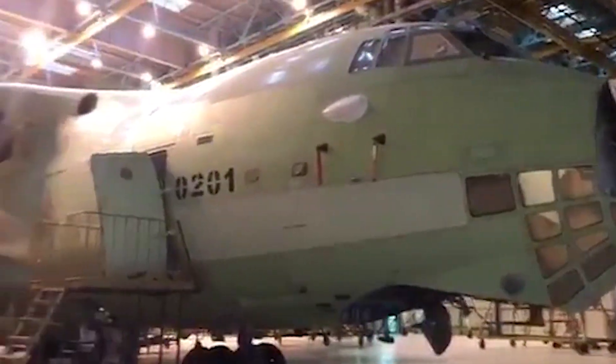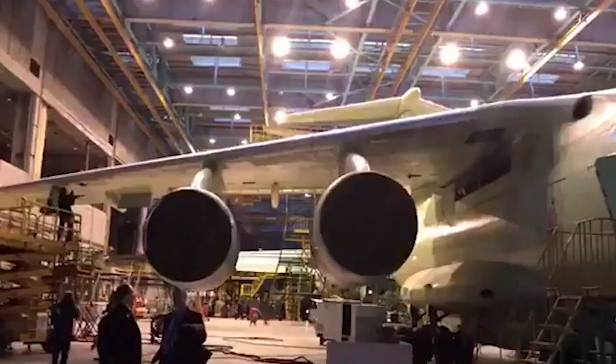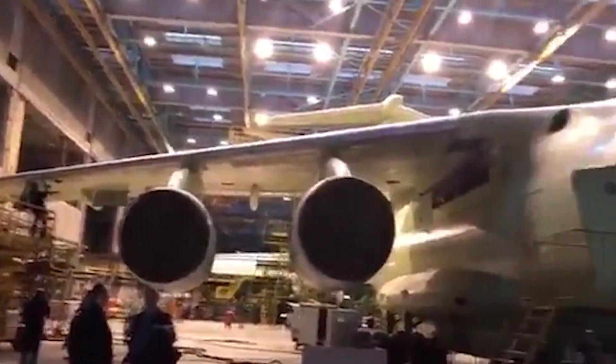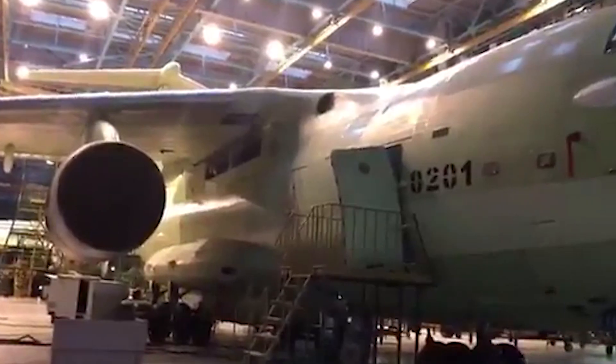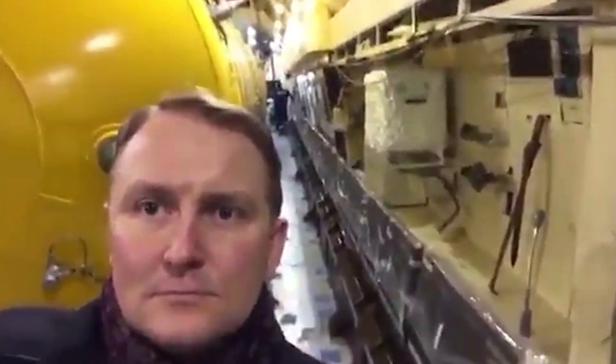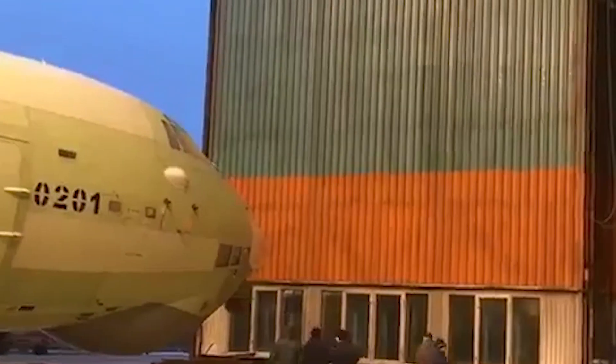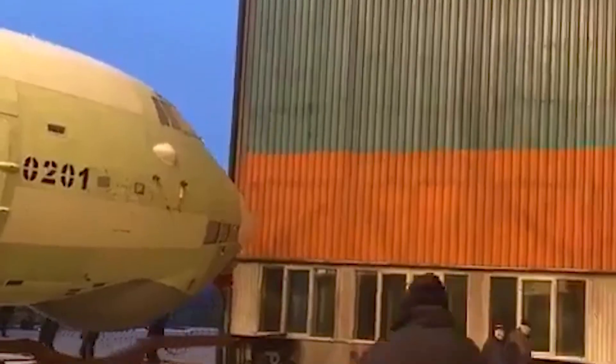Welcome back, aviation enthusiasts, to another thrilling episode. Rostec is set to offer its brand new heavy military transport aircraft to the IAF. Today we've got some groundbreaking news that's about to take the skies by storm. Rostec, the powerhouse in aerospace technology, has just revealed its latest heavy hitter, the IL-76MD-90A. Stick around, because this is the future of military aviation. Let's delve into the innovative features that make this aircraft a game-changer on the global stage.